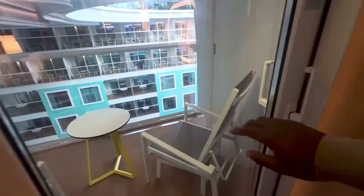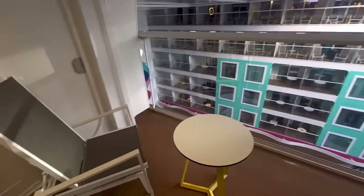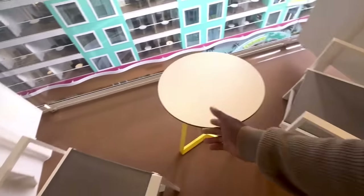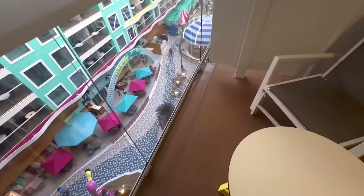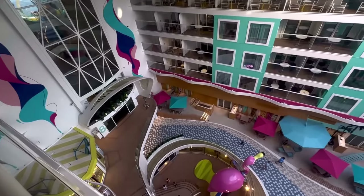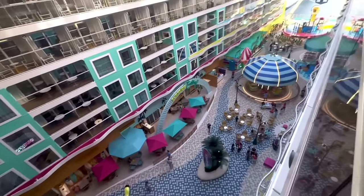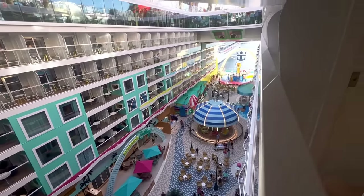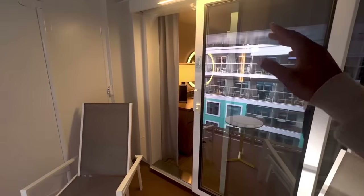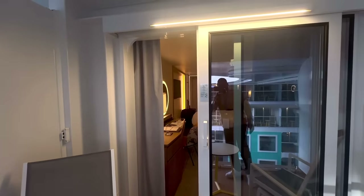Outside the balcony, it can get a little loud in this area when they're playing music. But overall it's pretty spacious — not a bad place to hang out, especially if you want to overlook what's going on in this family area. It is beautiful, there's lots to see and do. However, as far as the size goes, if you're bringing in a family of four or five, it does seem a little tight.